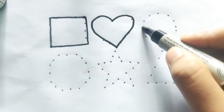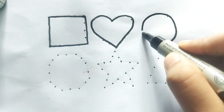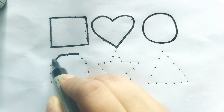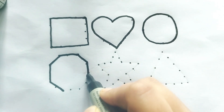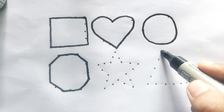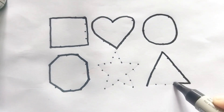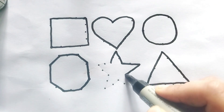This is a circle. This is an octagon. Wow, so beautiful shape! This is a triangle shape. This is a star — twinkle twinkle little star. Wow, so beautiful shape!